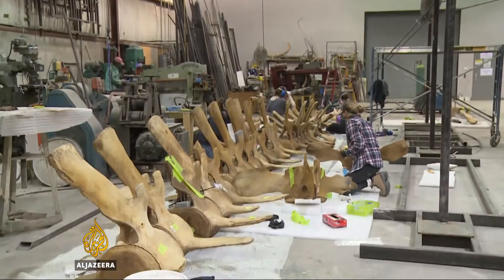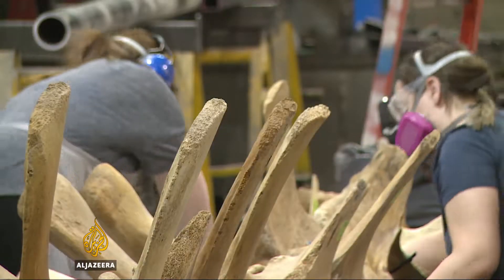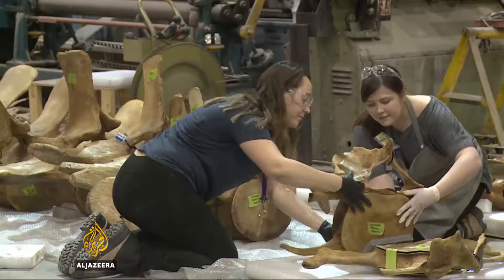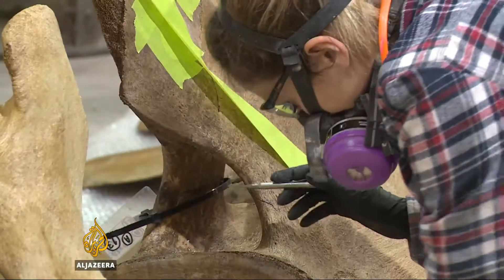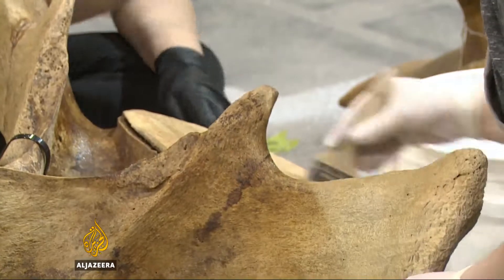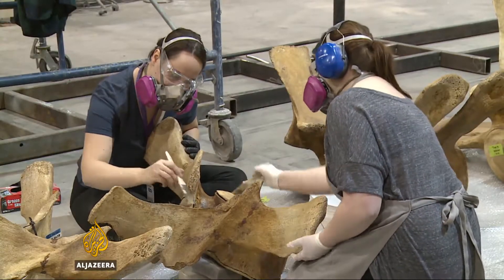The skeleton spent the next two and a half years at a factory near Toronto, where skilled workers reassemble dinosaur bones and fossils for museums around the world. This was their first project involving a whale. Every single piece, and there were hundreds of them, had to be drained and cured with resins.